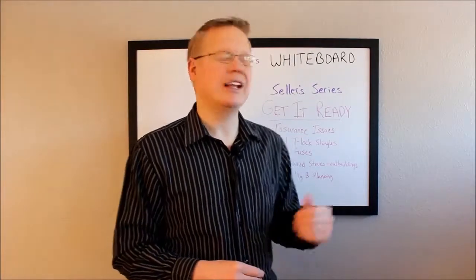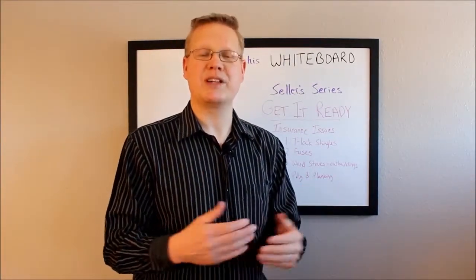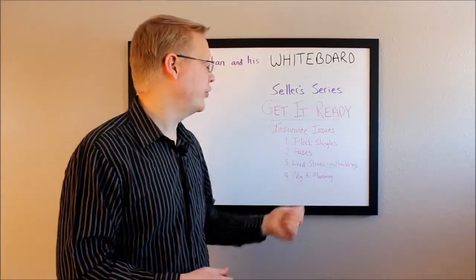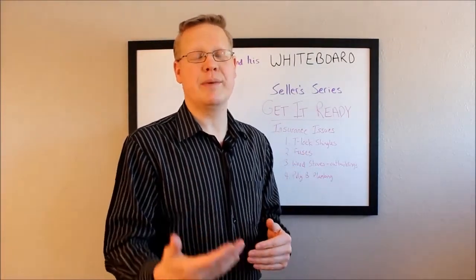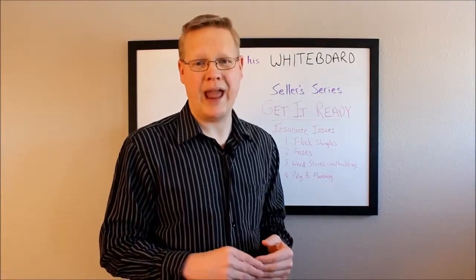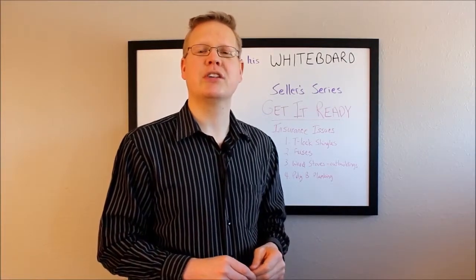Some buyers may want all the poly B replaced, and some insurance companies may not even cover homes with it. At the very least, acknowledge that it's there so we can disclose it to buyers. Those are the main insurance items to watch out for when getting a home ready for market. We need to keep our eye on these and consider replacing them if the buyer needs that done.